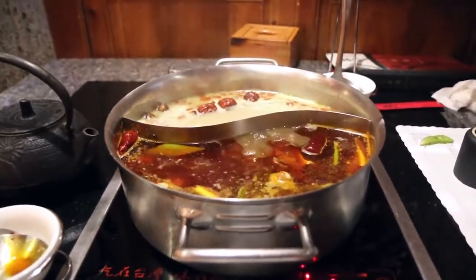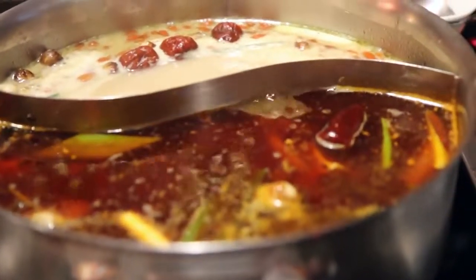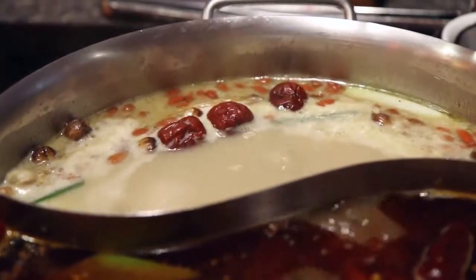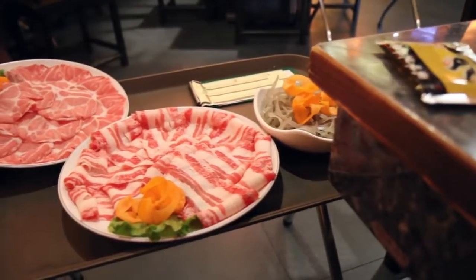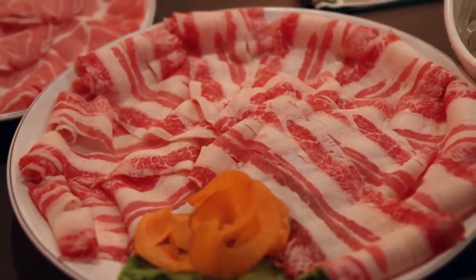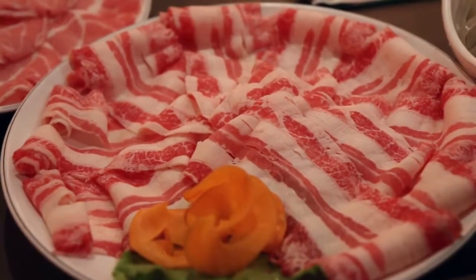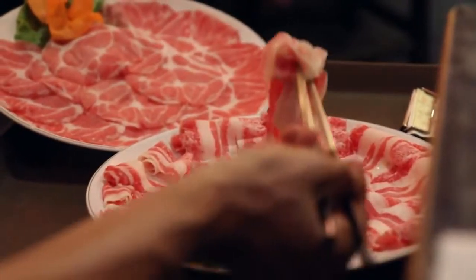We got our soup divided between two different soups. This one is the Sichuan spicy soup, and then over here I'm not sure, but it's the kind of milky, creamy looking soup — maybe a bone broth. And they have brought over our plate of beef and pork, which they set on a side table. The beef is a little bit fatty, but the pork over here looks very good — I think that one is pork shoulder — but I'm sure it's all gonna taste amazing once dipped in that soup.